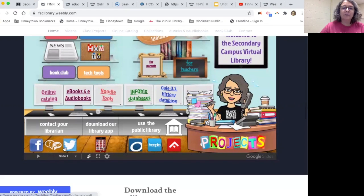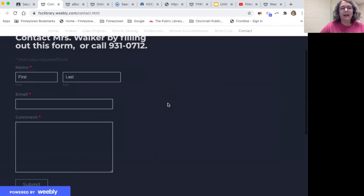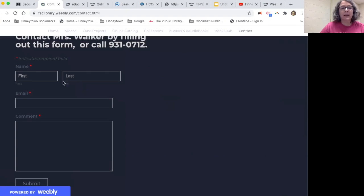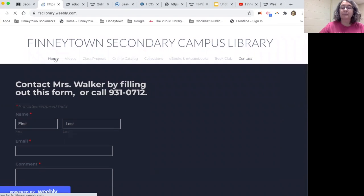There's some contact information down here, but there's also this page that says Contact. If you click on that, there's a simple form for you to fill out with your name, your email, and then just type your question. Or if you want suggestions for books or anything library related, just fill that out and I will get back to you.